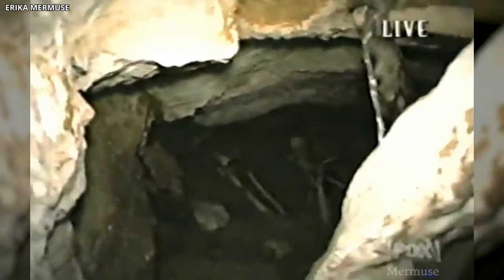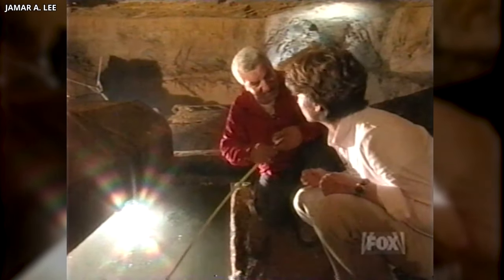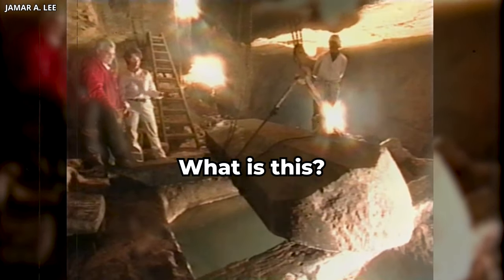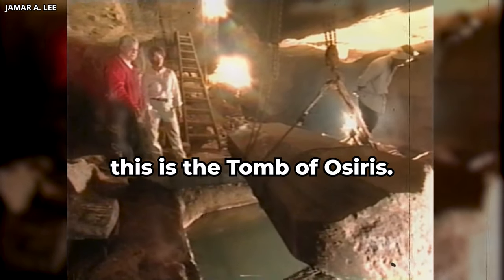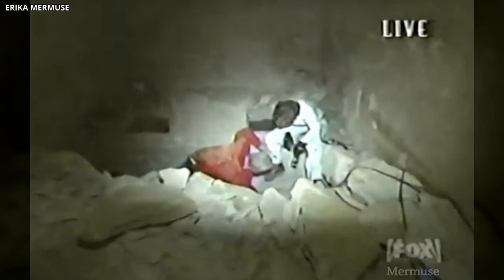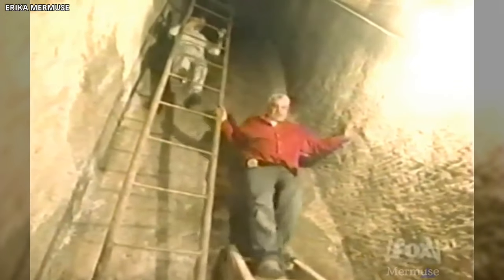Delving into the heart of the Osiris shaft was no easy feat. The team encountered a terrible challenge: removing the water that had flooded its lower levels, particularly the third level submerged underwater. "We're 100 feet down now — this is the tomb of Osiris." But with determination and perseverance, they pressed on, determined to reveal the secrets hidden within. The Osiris shaft is an archaeological marvel, showcasing the remarkable efforts undertaken to unveil its hidden depths.